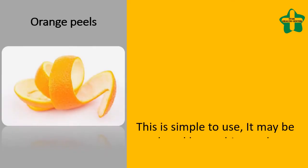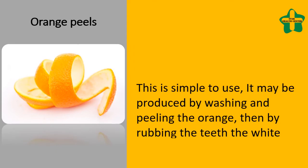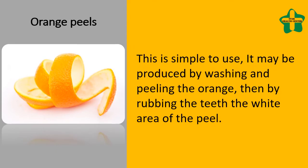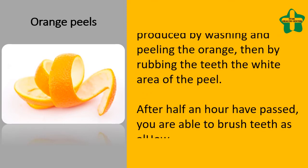Orange peels are simple to use. They can be prepared by washing and peeling the orange, then rubbing the white area of the peel on your teeth. After half an hour has passed, you are able to brush your teeth as usual.